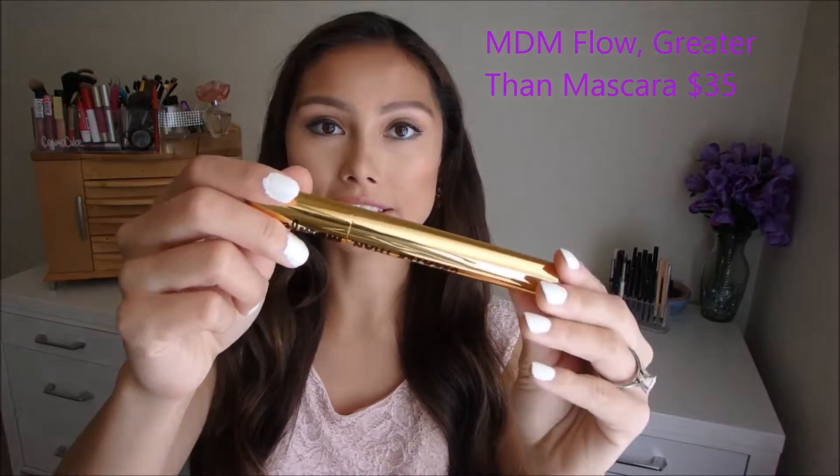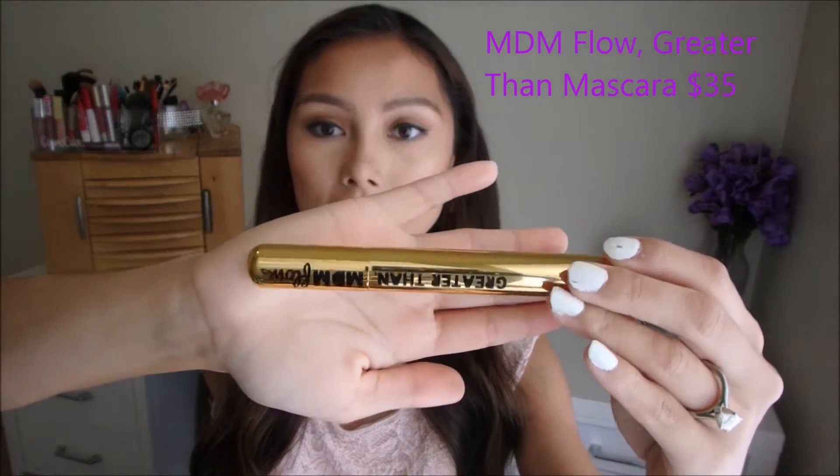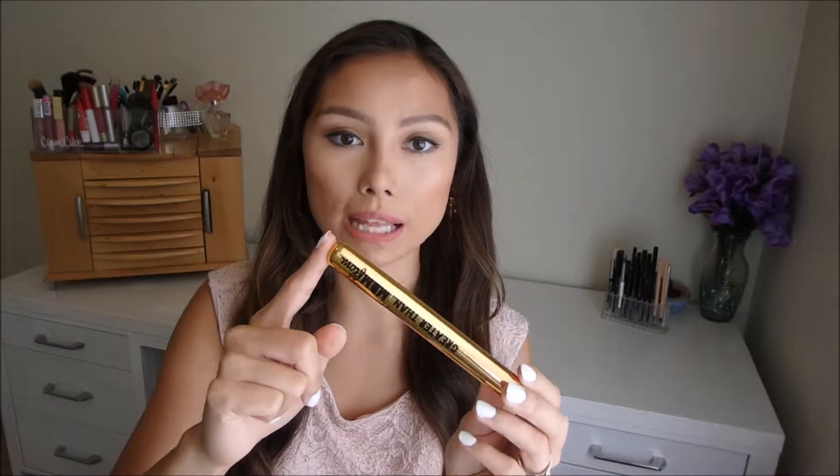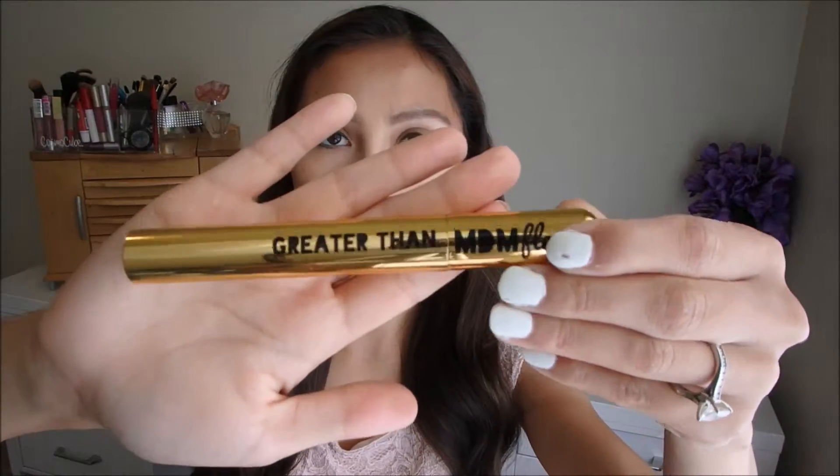This month I've actually tried out all the products for about a week now. The first product is a mascara by the brand MDM Flow — the Greater Than mascara. This is a full-size mascara. It's the most intense, highly pigmented, extra extra large black volumizing mascara with an easy-off formula. Let's talk about the packaging — it's beautiful, very luxurious feeling, and the wand looks like this.